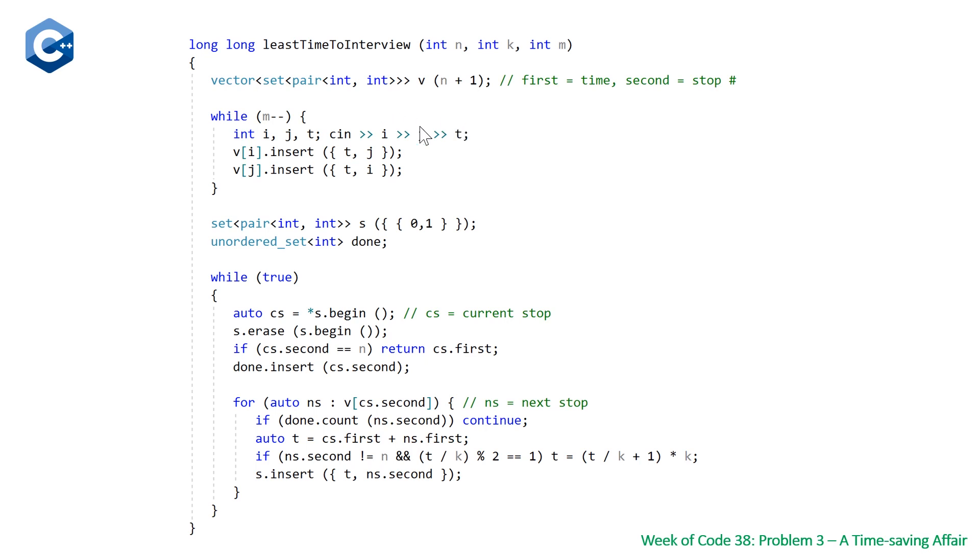We set the values of our adjacency list in a while loop: while m is greater than zero, we declare i, j, and t — our two junctions and the time to get between them. We use a set to avoid duplicates. We insert from i to j and from j to i with the same t. Once we finish this while loop, we have our adjacency list set up, knowing which junctions can reach which other junctions.